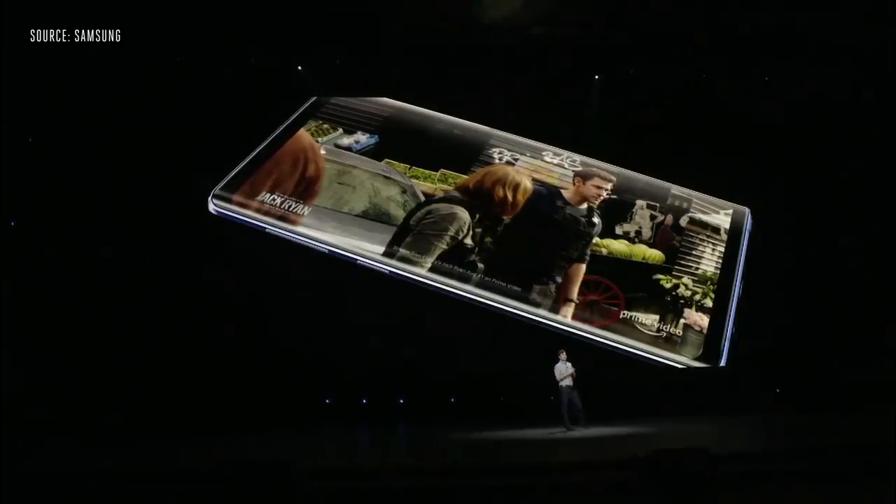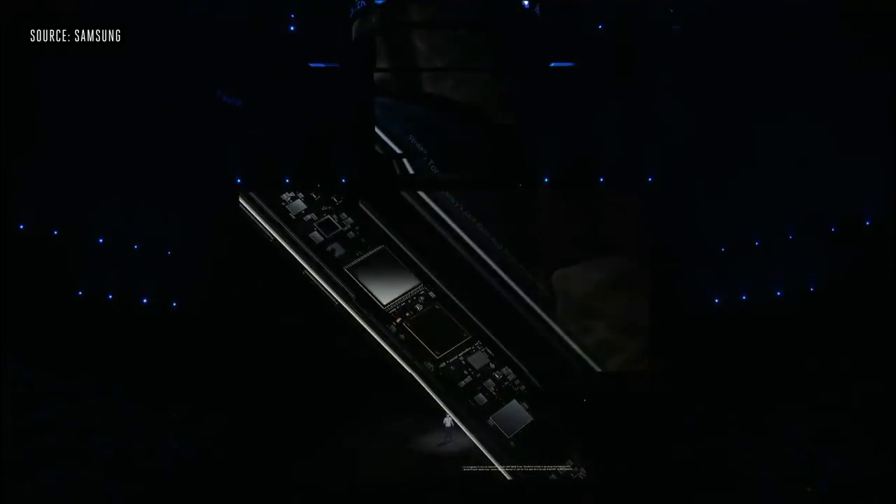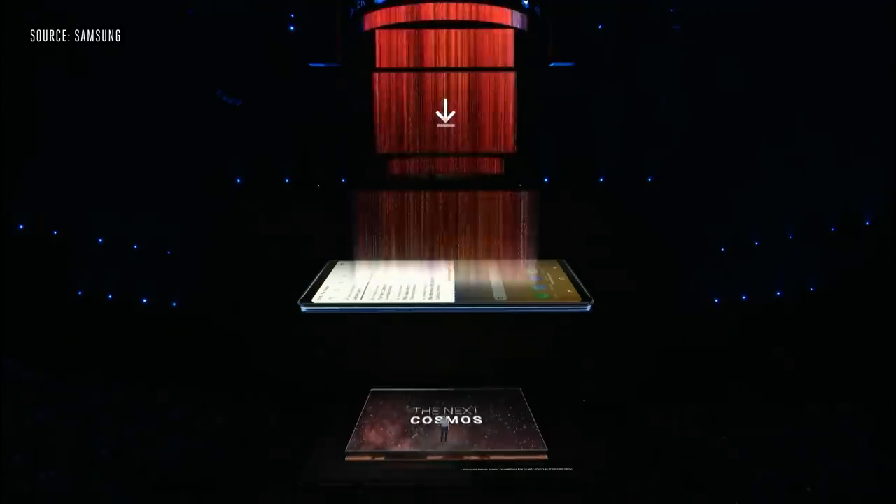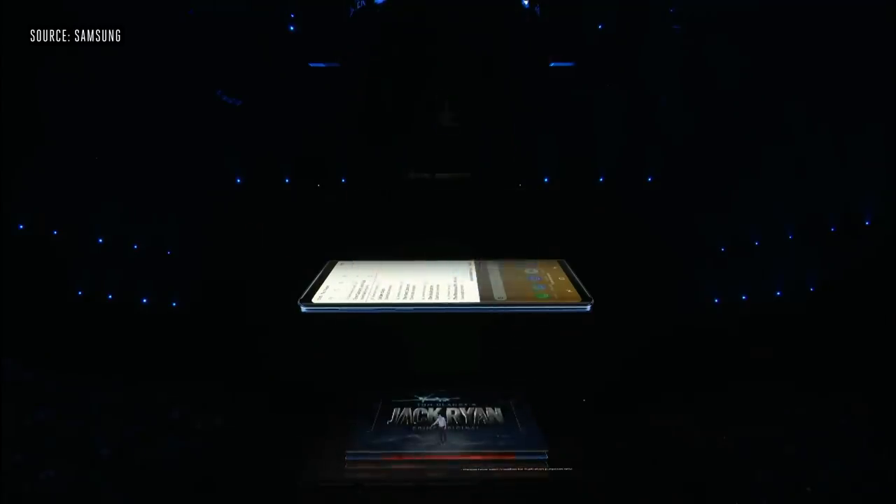We wanted to make sure Note users could maximize performance, so we gave Note 9 a cutting-edge 10 nanometer processor. It also supports super-fast network speeds, up to a staggering 1.2 gigabits per second, so you can stream smoother and download faster.